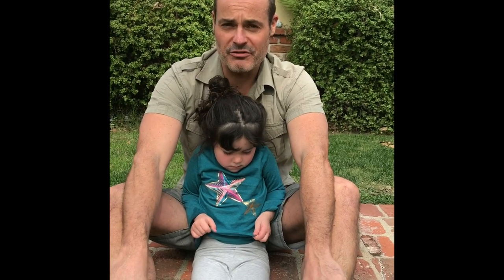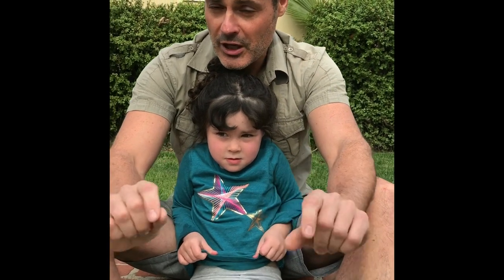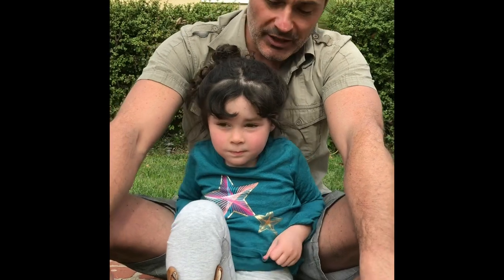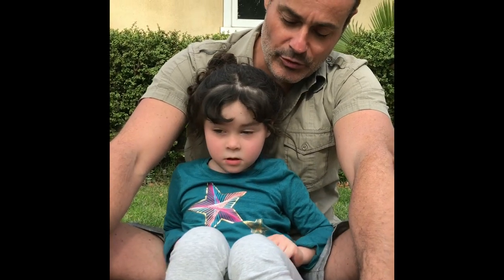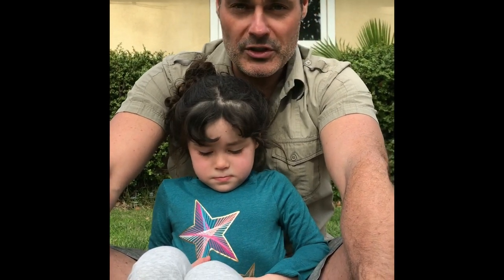In the last episode we found a western fence lizard and we thought it was a boy because it had a little bit of blue. But we did a bit of research and found out that it was actually a girl. So this time, what are we going to find? A boy lizard. And how do we know it's going to be a boy? Because it's yellow and blue on its tummy.